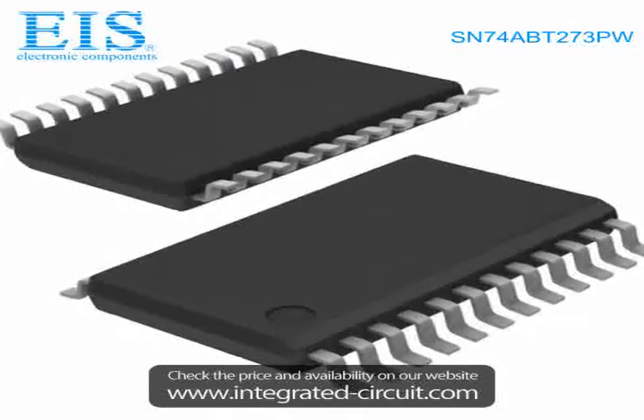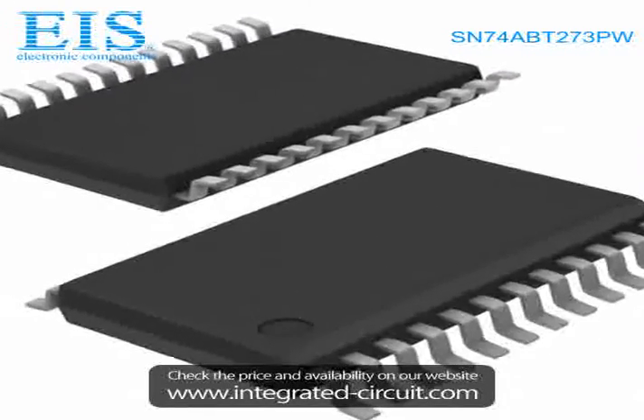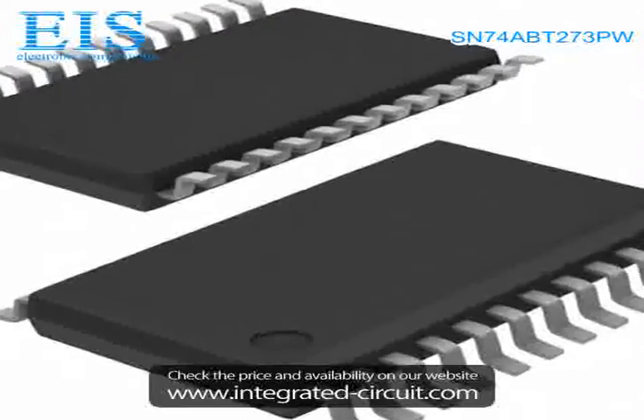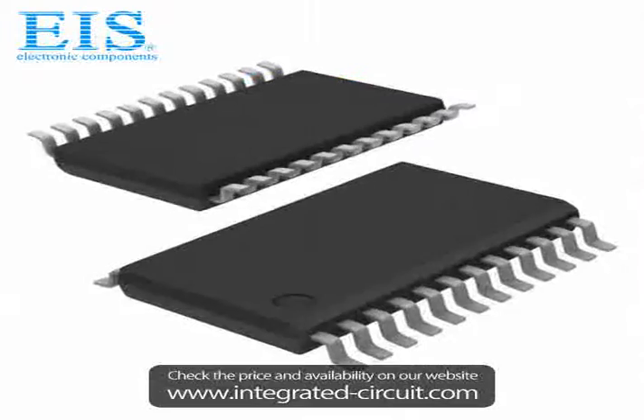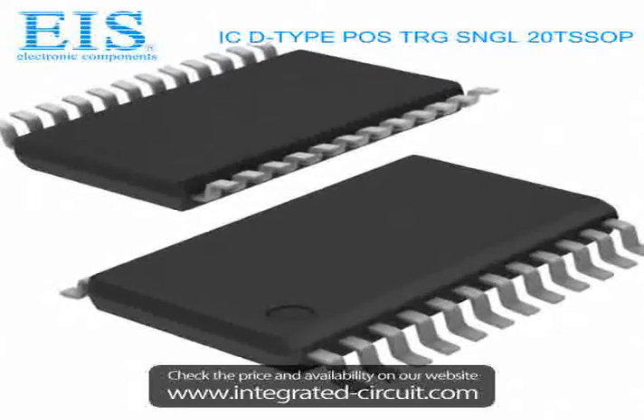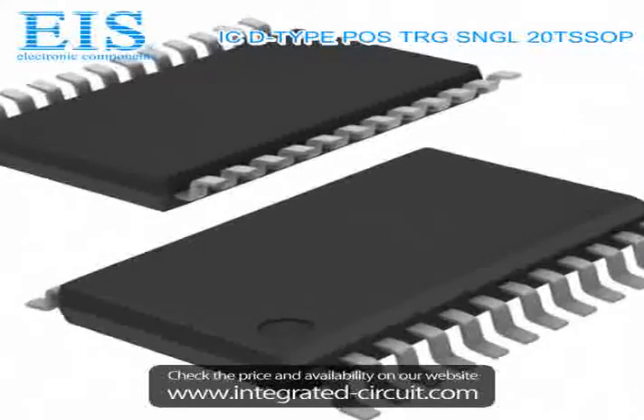Hello, this is Tams from Excellent Integrated System Ltd. We are a professional stocking distributor of electronic components. We have many components in stock which can be shipped immediately after order.